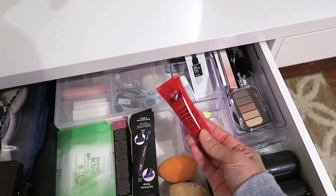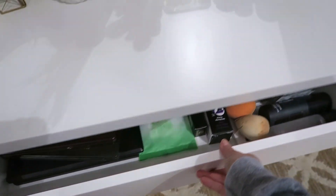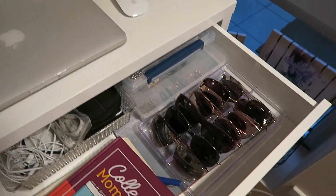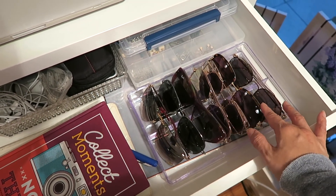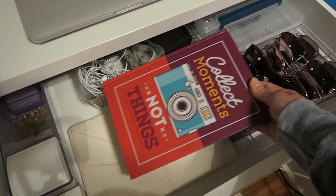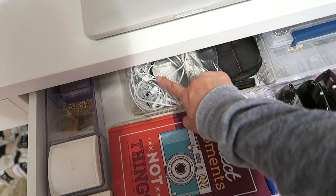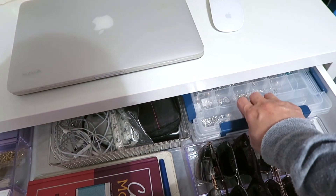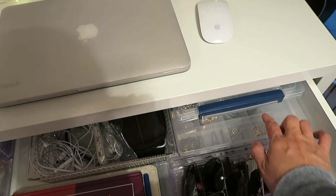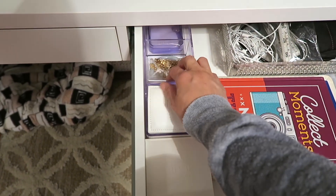Of course, you guys all know I love this Pop Pow for my lips! The last drawer is where I keep all my shades. I also have my notebook where I write down video ideas, a pen, headsets and headphones, camera stuff, and my Pandora and some accessories. Then there are some accessory boxes as well.